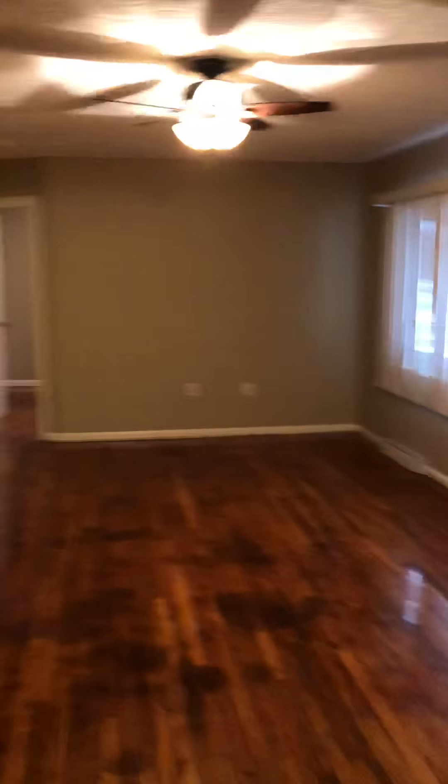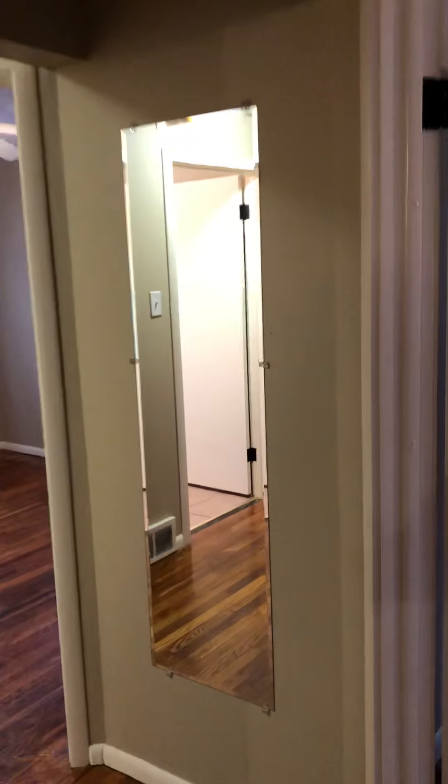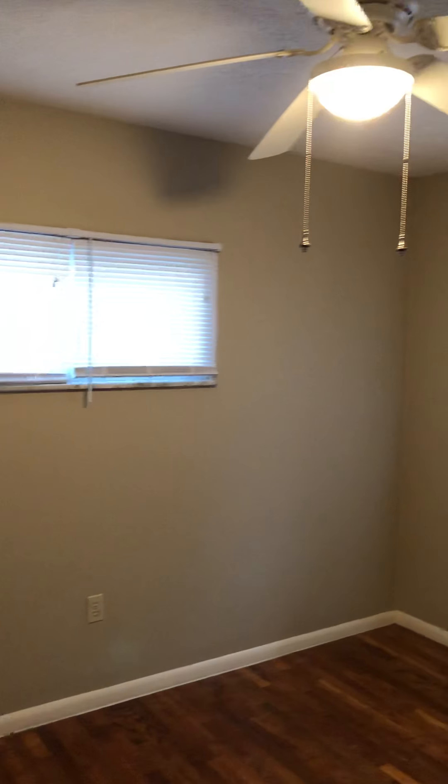Going this way through the living room — new ceiling fan, and we've hung a mirror here. Here's bedroom number one with a closet. This room has two windows plus a ceiling fan.